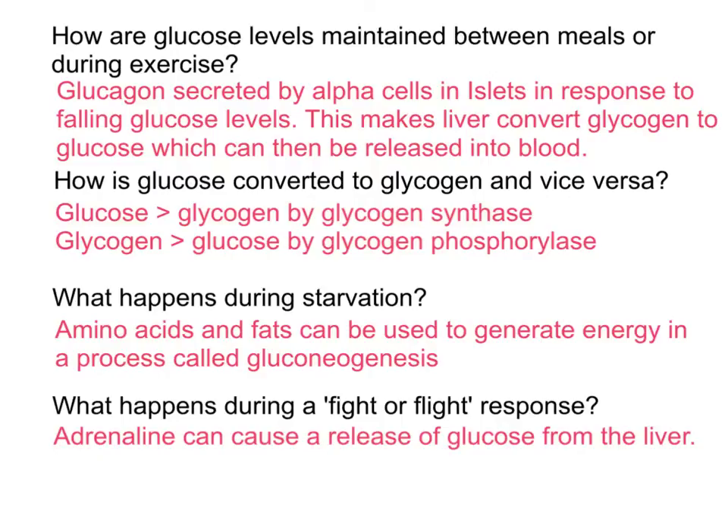During starvation, our bodies are able to use amino acids and fats to generate new molecules of glucose in a process called gluconeogenesis. And finally, in a fight or flight response, we get a big surge of adrenaline — this backup system that can also stimulate a large release of glucose from the liver.